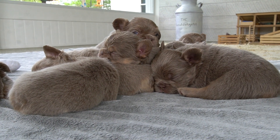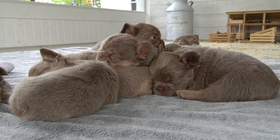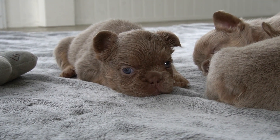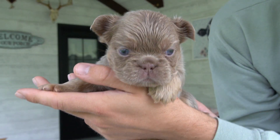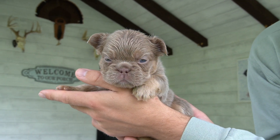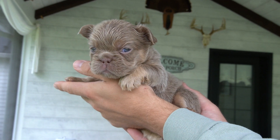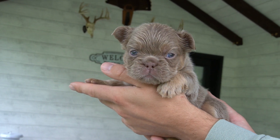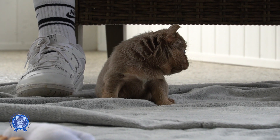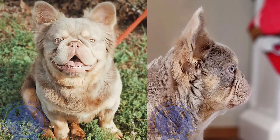We've got six girls and two boys in this litter — a mixture of Isabella new shades and Isabellas. Some I feel are going to stay smaller but still have that beautiful round head and great conformation. There are also some that will have that big blocky beefy look.